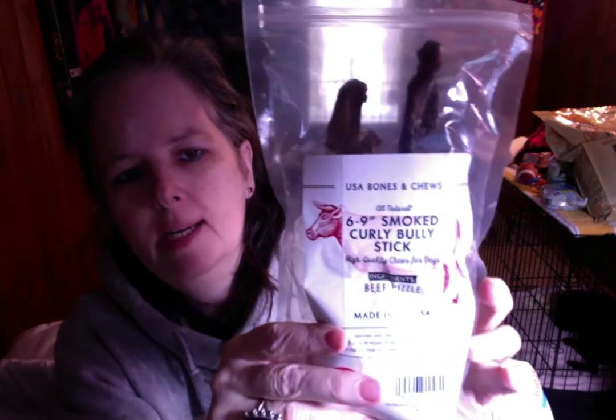Let me start with these bully sticks. I opened them and gave her one so I can give you her opinion as well as my own. The brand is USA Bones & Chews. I'm not saying you have to buy this brand, but you should look for chews that are made in the United States or Canada. Canada's fine also.